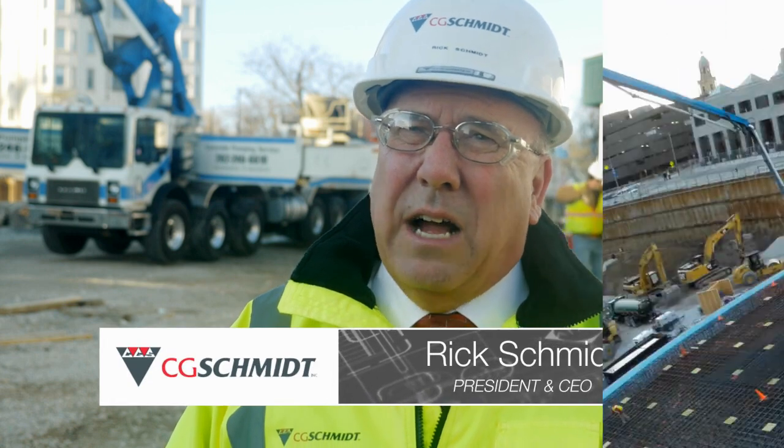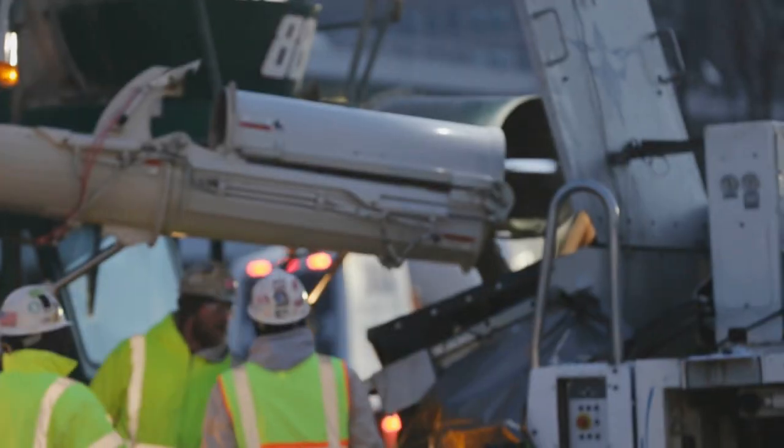We're out here pouring the Mat Slab Foundation for the Northwestern Mutual Tower. That foundation is going to hold up the 32-story office tower for Northwestern Mutual.